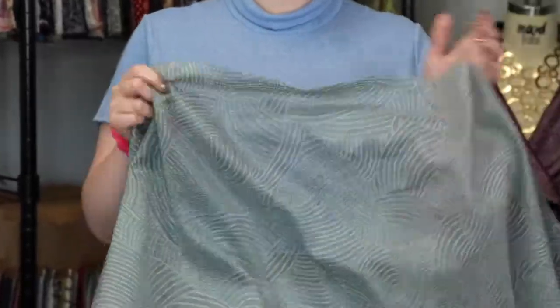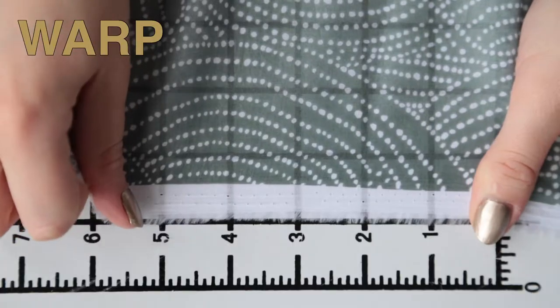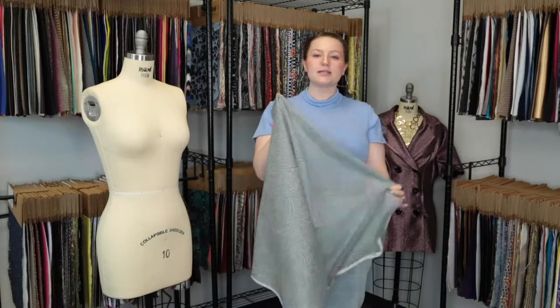This product has a really soft, light hand, super thin, features no stretch or give in the warp but a very slight give in the weft, and it is completely translucent. This product has a lightweight, billowing drape.